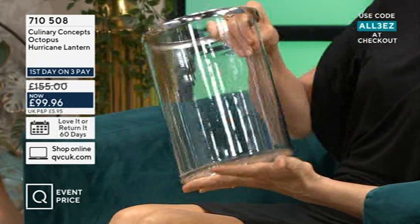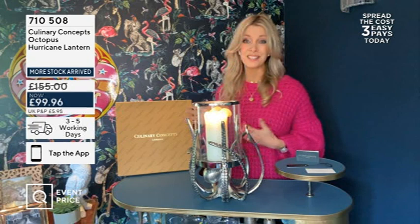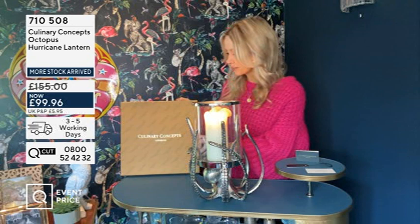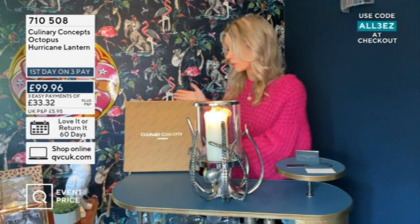Even better, to celebrate Discovery Day we've created a gift box — and as you'll know, we're so famous at Culinary Concepts for our gifting. You will get the most incredible box. It's a really big box so I don't have room to show you but I'll just show you the lid — it's all gold leaf embossed, all branded. Your hurricane lantern will come in this stunning box, perfect if you're gifting for a wedding, a housewarming present, or an anniversary gift.